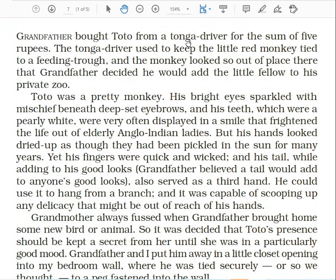Grandfather bought Toto from a Tonga driver for the sum of 5 rupees. The narrator's grandfather bought the baby monkey from a Tonga driver just for 5 rupees. The Tonga driver used to keep the little red monkey tied to a feeding trough. Note down: a feeding trough is a kind of container in which food is served to animals.